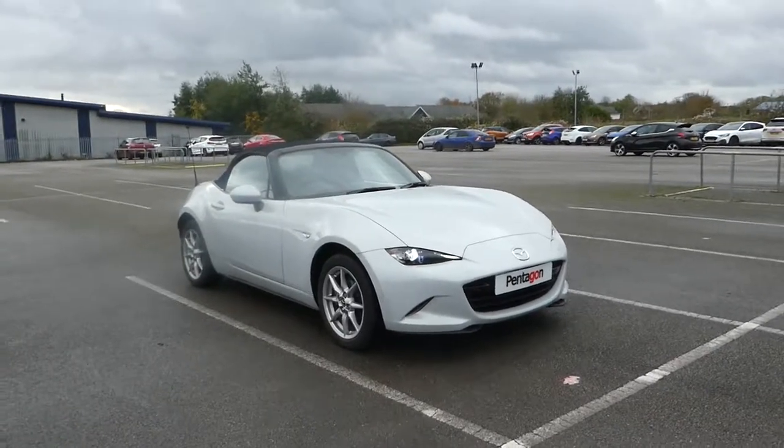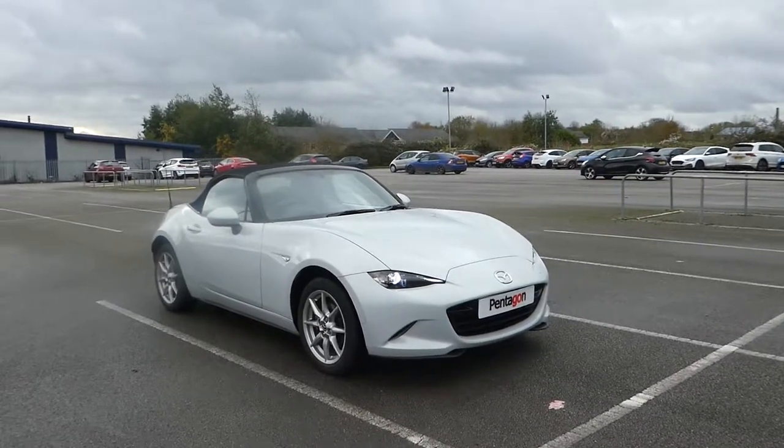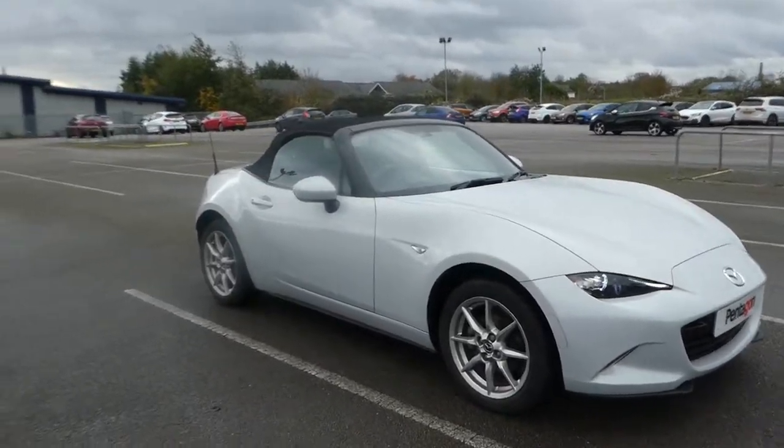Hi, I'm Lee from Lincoln Renault, Pentagon on Old Circle Road, and I'm here just to give you a quick tour on this 66 plate MX-5. It's a 1.5 litre SEL.